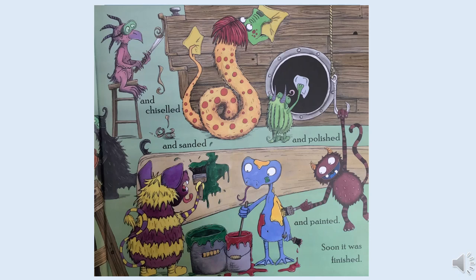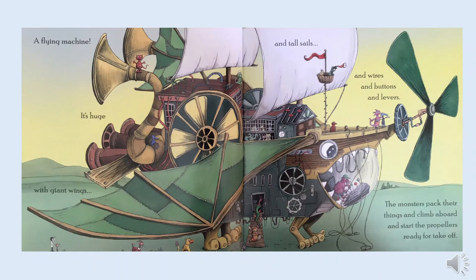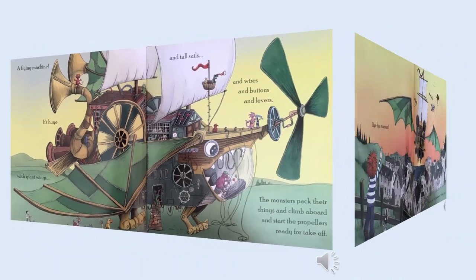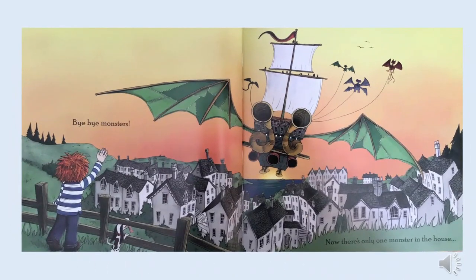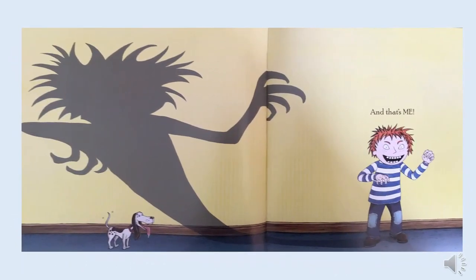Hmm, I wonder what it is they've made. Wow, a flying machine! It's huge, with giant wings and tall sails and wires and buttons and levers. The monsters pack up their things and climb aboard and start the propellers ready for takeoff. Bye-bye monsters. Now there's only one monster in the house, and that is me!